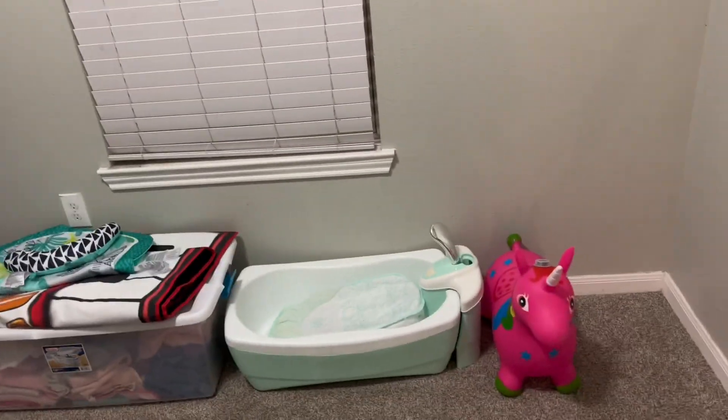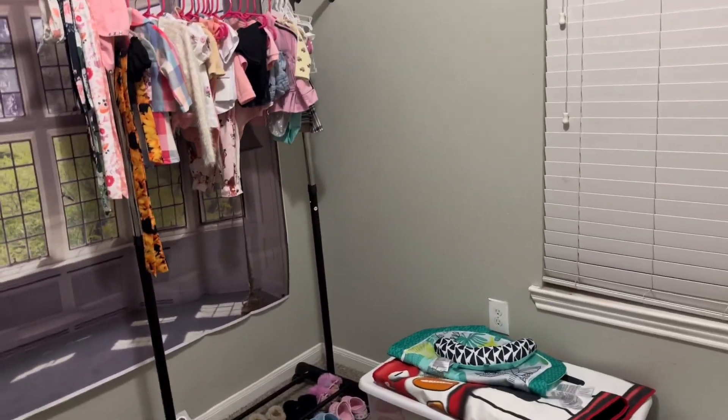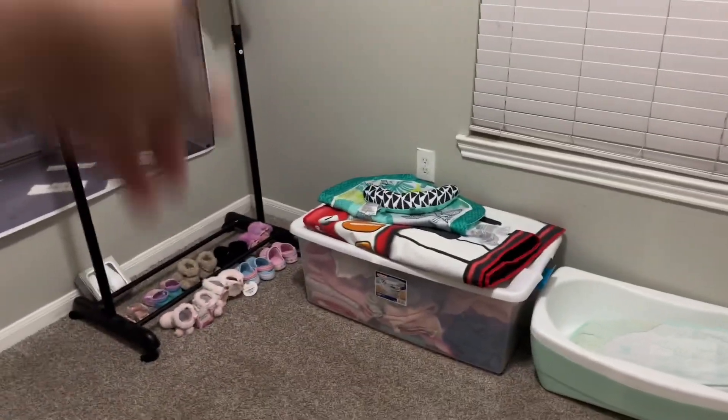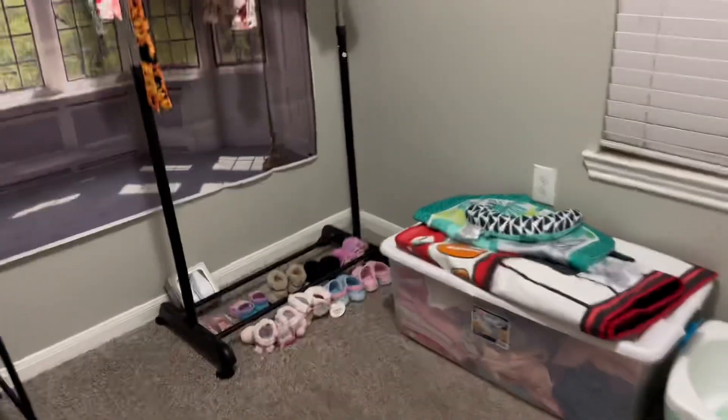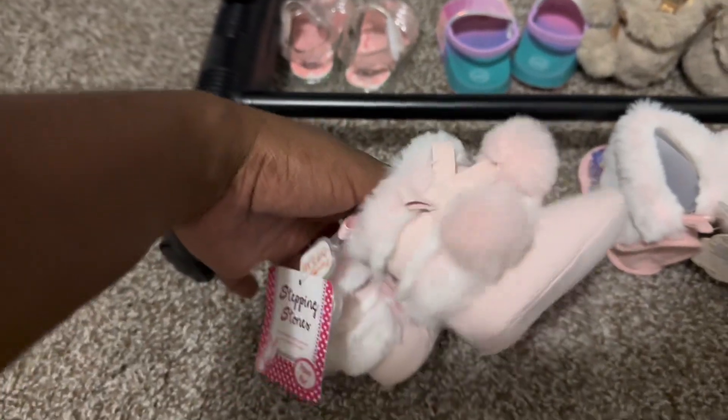Alright y'all, as y'all can see I got rid of all the old stuff that she couldn't fit, what didn't need to be here. This is the after results. These are her shoes — some she can fit, some she has to grow into. And them boots y'all, these boots are too cute, I just can't give these away even if she can't wear them anymore. I'm definitely just gonna keep them.